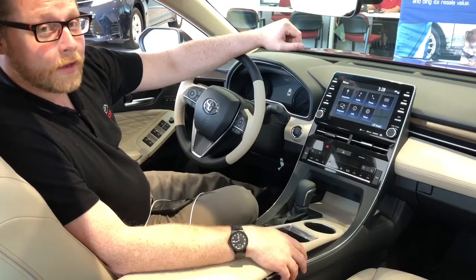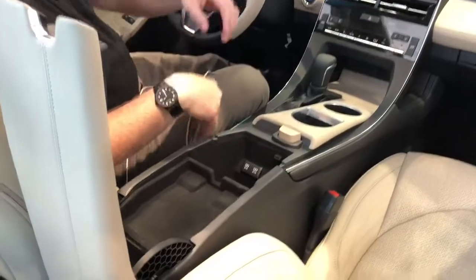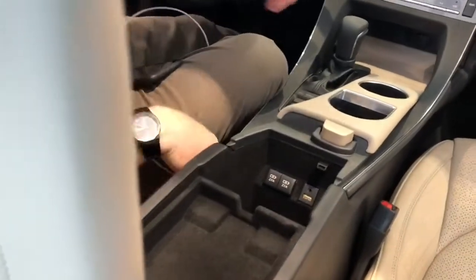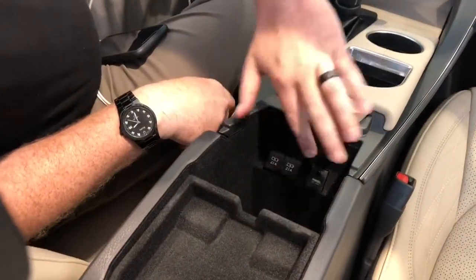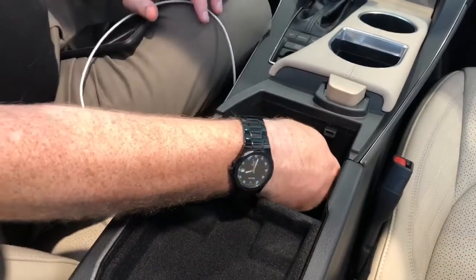I'm in a 2019 Avalon and in this vehicle simply gonna open up the center console. You'll have the plugs here. Use the one that is open. These are for charging the phone. This is to connect directly to your Apple CarPlay.